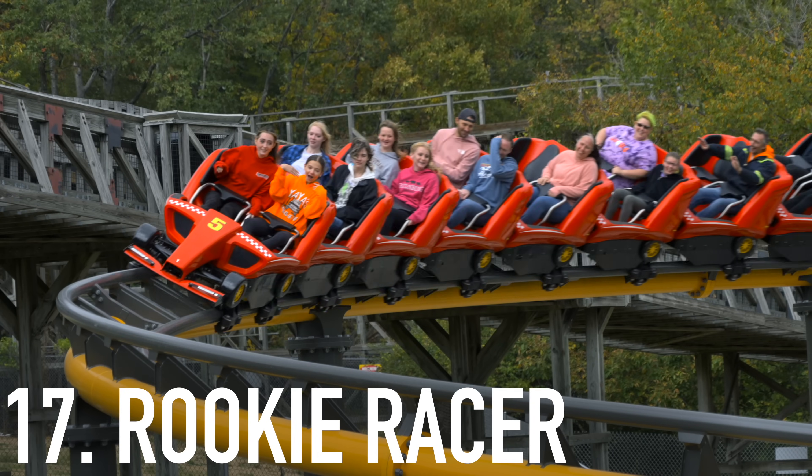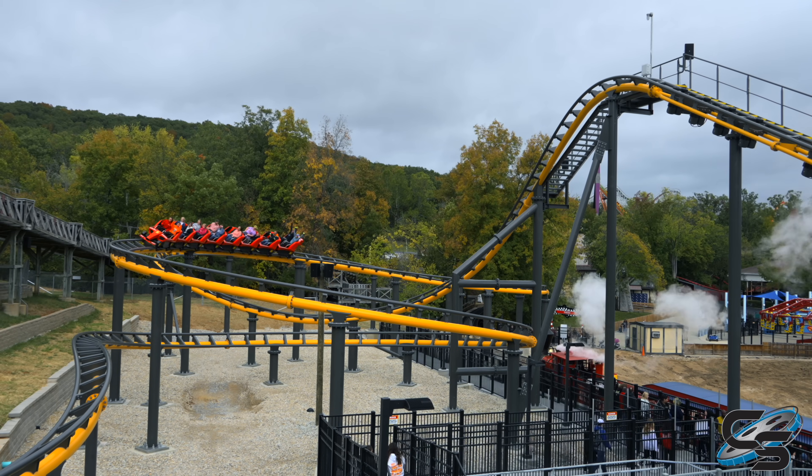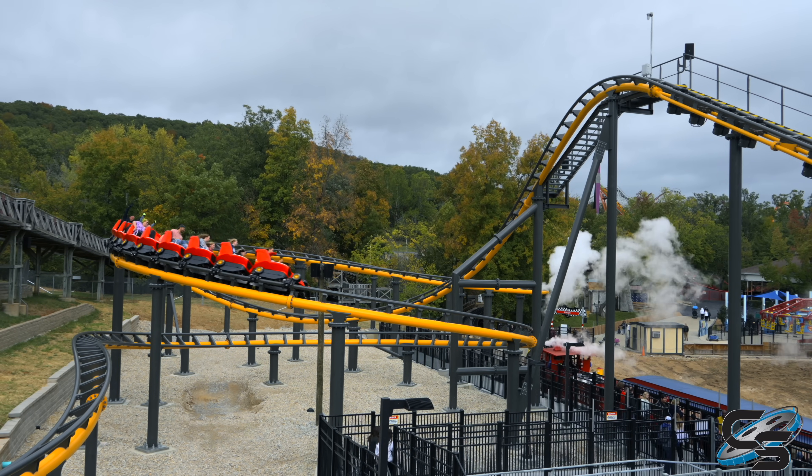Coming in at number 17 is one right off the bat that was not on our original list, and that is Rookie Racer at Six Flags St. Louis. This is their new family coaster, which was a much needed addition. It's taking the last spot because it's a clone of a ride that we've already experienced, but there's nothing wrong with the ride — it's good for what it is.